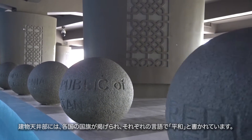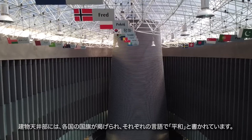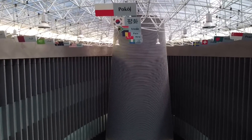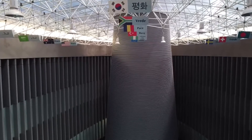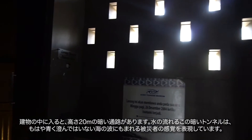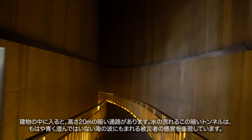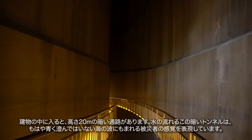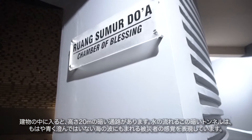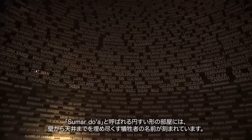This part is beautified by flags from various countries, representing peace in many languages. At this building, there is a dark alley 20 meters high that welcomes visitors. This dark tunnel with flowing water brings visitors into a time dimension where victims were engulfed by sea waves. There is also the Sumar Boa — a room displaying the names of victims filling the walls and roof in the shape of a funnel.